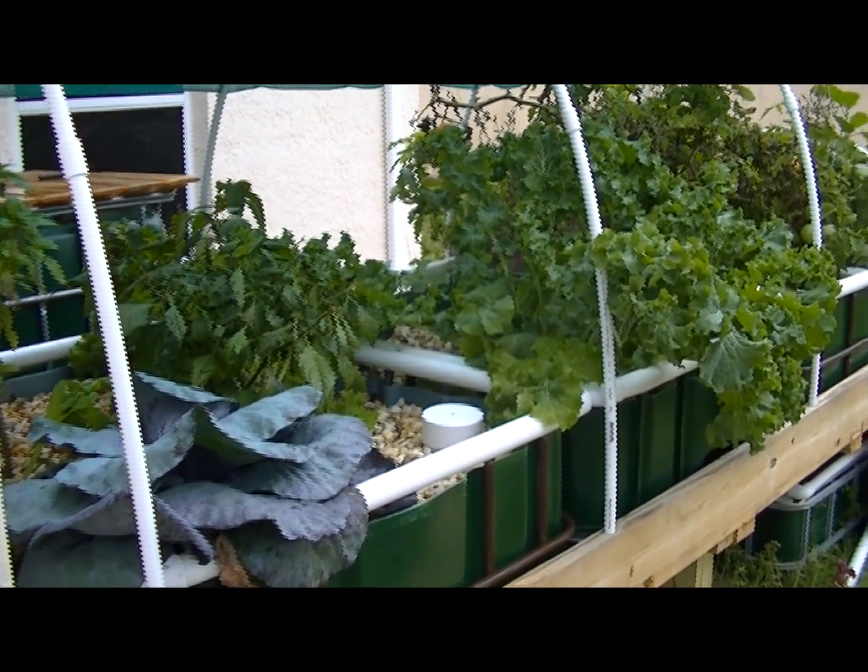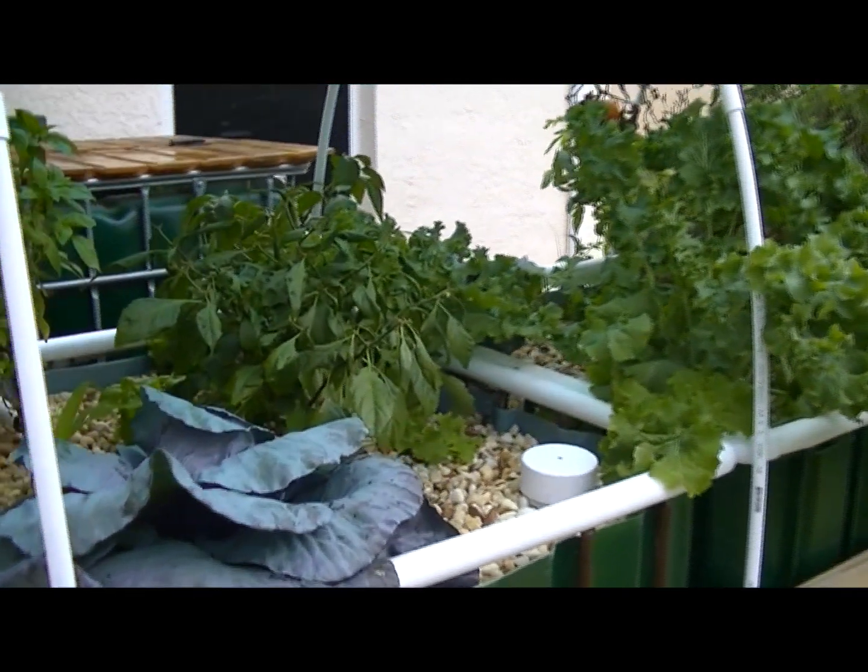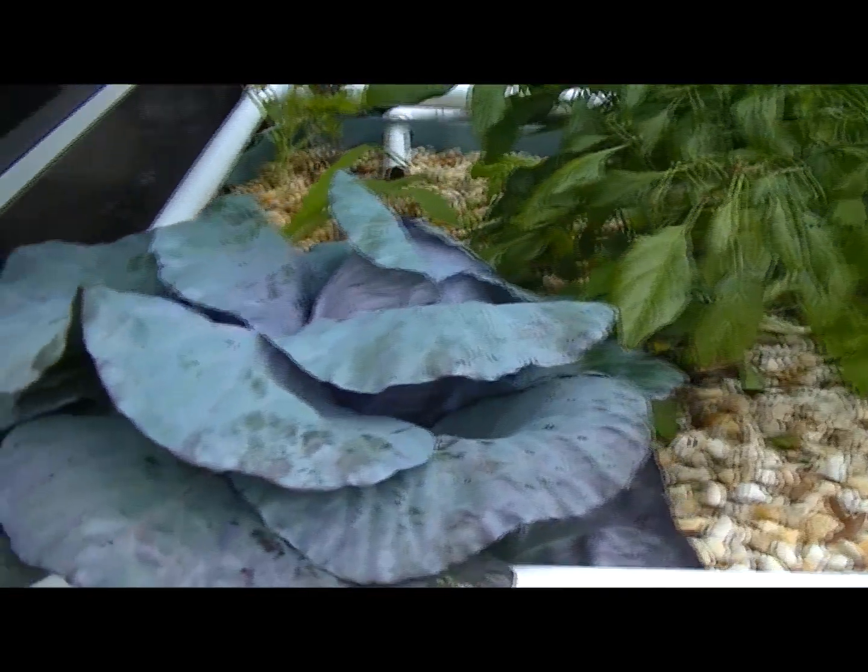Hello everybody, David here with David T. Pilot Aquaponics. Just wanted to give you a quick update on my aquaponics garden.